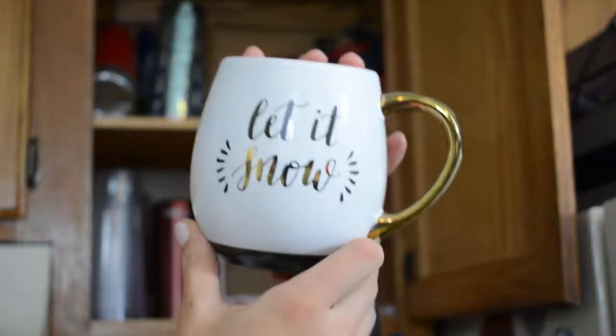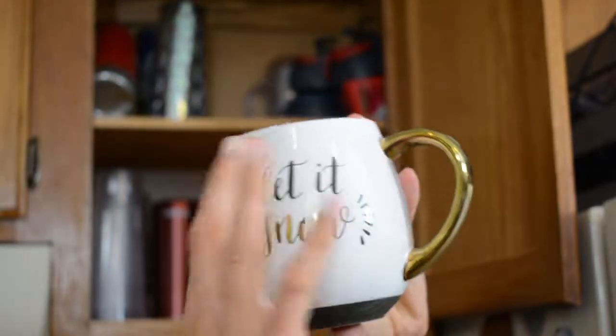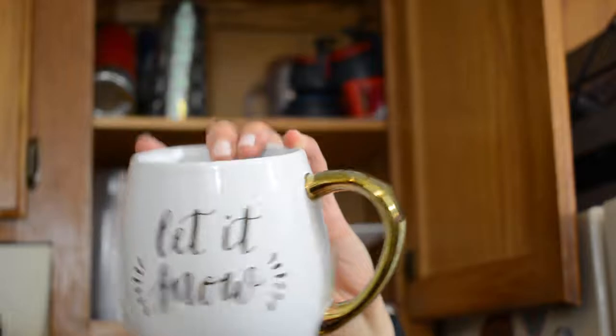We are not doing so hot on the decluttering. So these are my travel mugs — oh, I have one more mug up here. This is my Christmas mug. I bought it last year at Target. It says 'let it snow' and it's got this gold foiling on it, and I think it's super cute, so I'm keeping that one too.